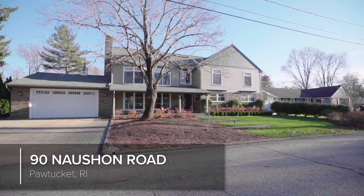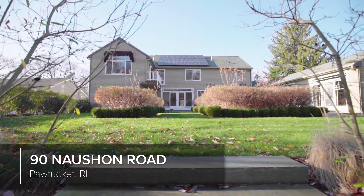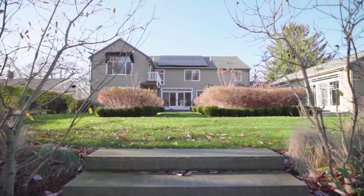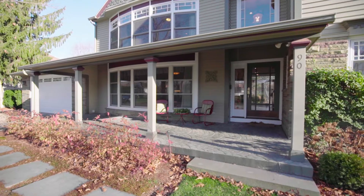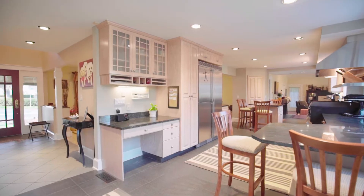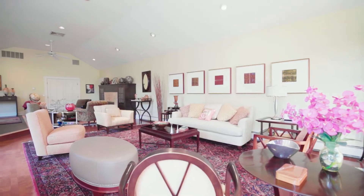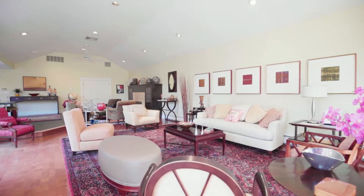This craftsman style residence in desirable countryside sits on just over a half acre of secluded, professionally designed landscaping, making this property a truly one-of-a-kind find. Step into this awe-inspiring, fully renovated home featuring an open floor plan and hardwood floors throughout.